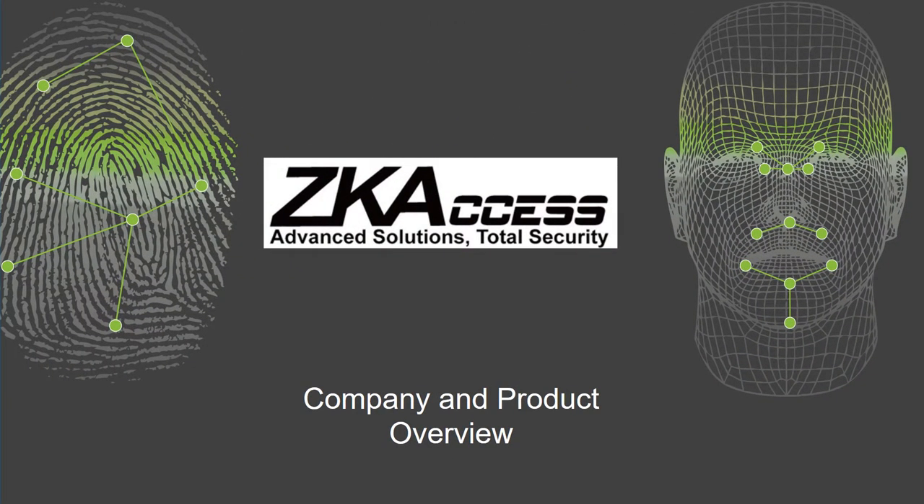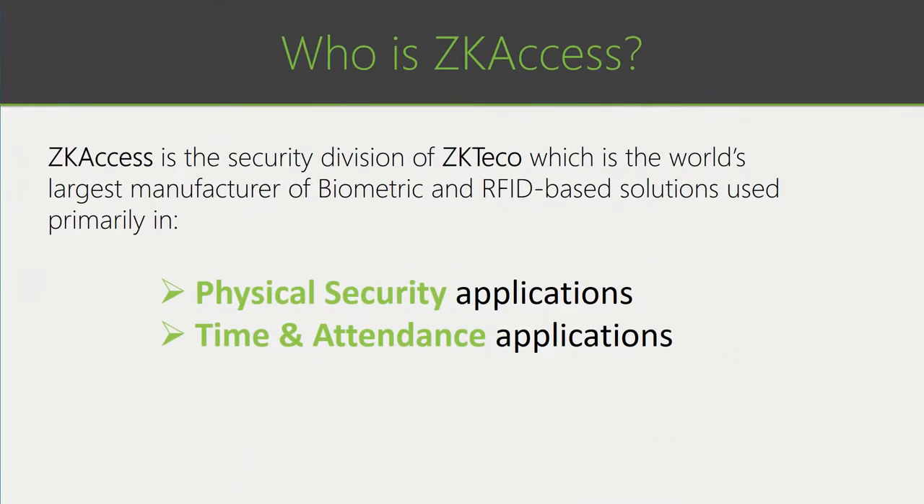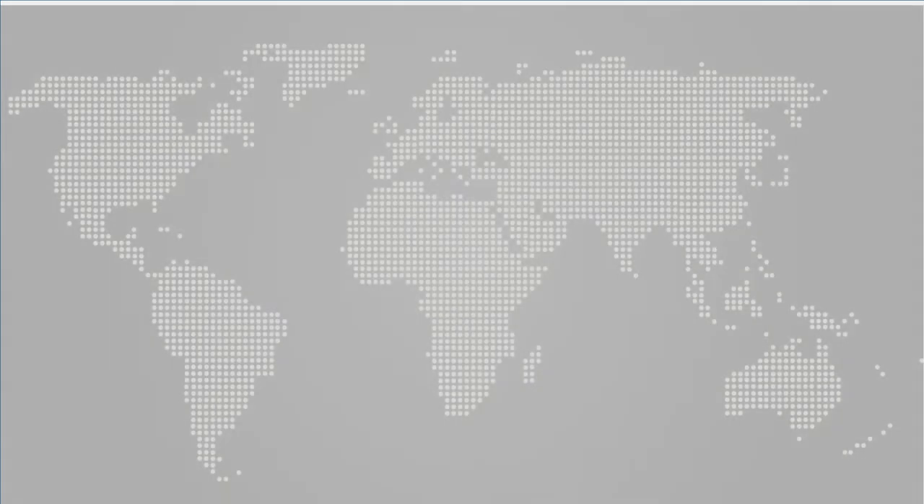Thank you everyone for taking time out of your busy day to learn about the ZKACCESS product line. ZKACCESS is the security division of ZKTECO, which is the world's largest manufacturer of biometric and RFID-based solutions used primarily in physical security applications and time and attendance applications.